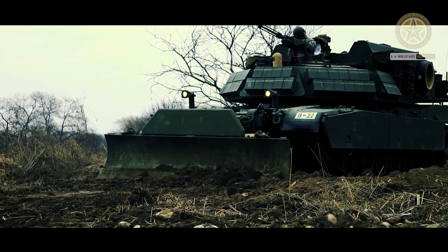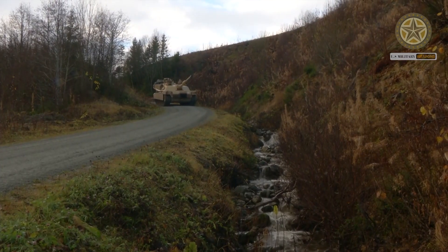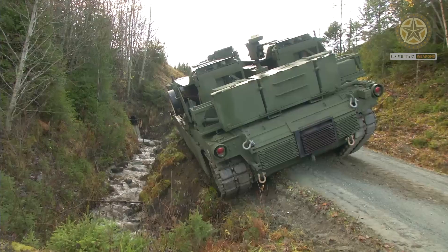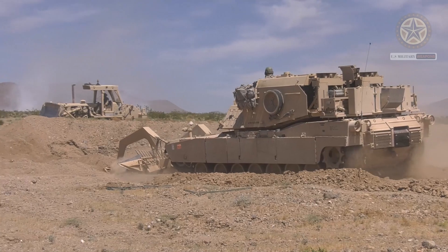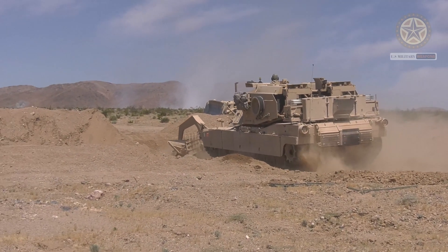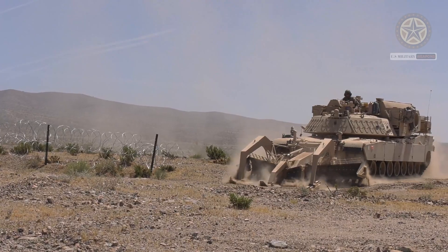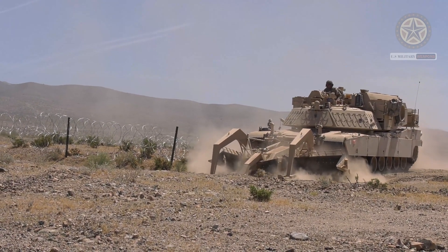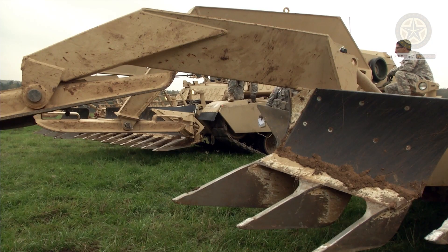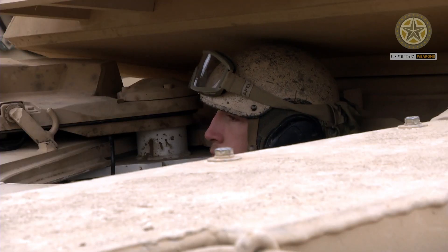The M1150 Assault Breacher Vehicle is based on a modified M1A1 Abrams main battle tank chassis. The ABV uses refurbished Abrams MBT chassis supplied from surplus army stocks. The turret of the M1A1 has been removed and replaced by a new superstructure.